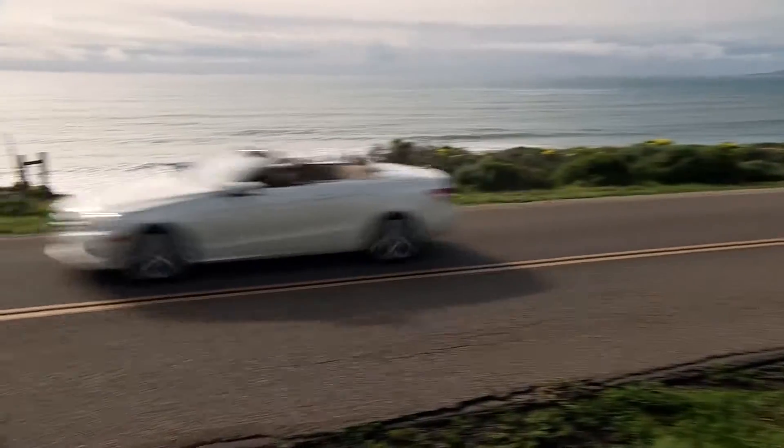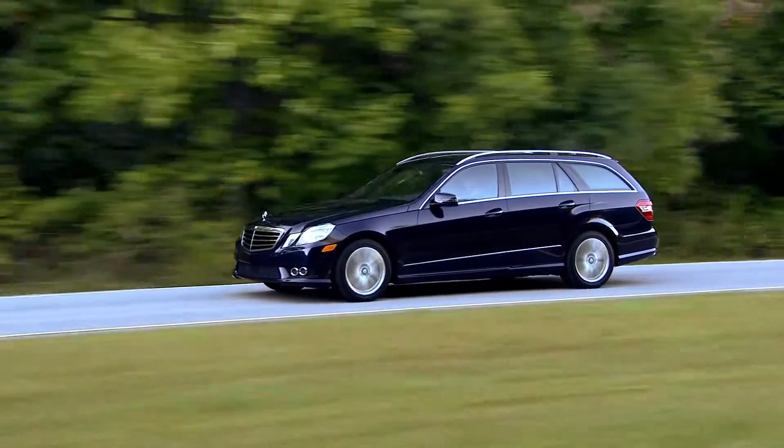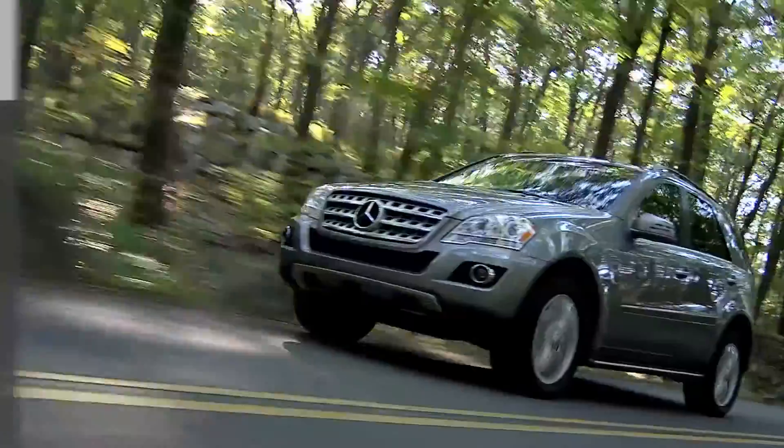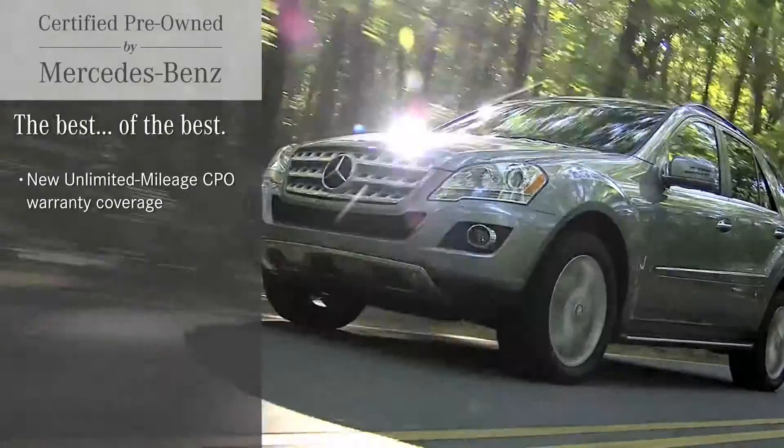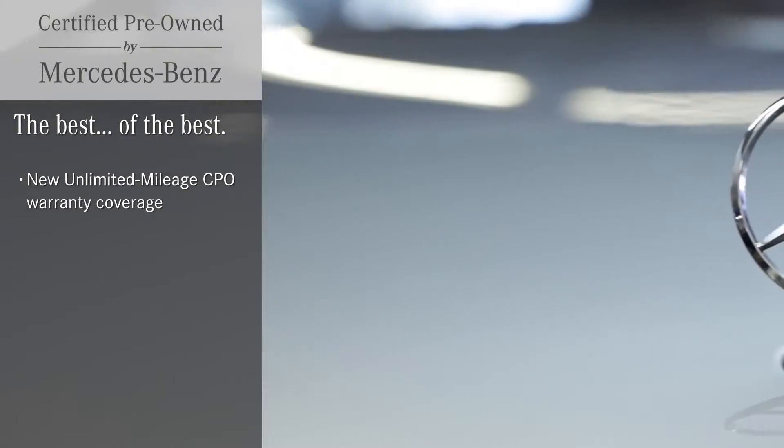Mercedes-Benz has stood behind its pre-owned vehicles and their owners for decades. And they continue to lead the way with certified quality backed by groundbreaking new warranties with no mileage limits.